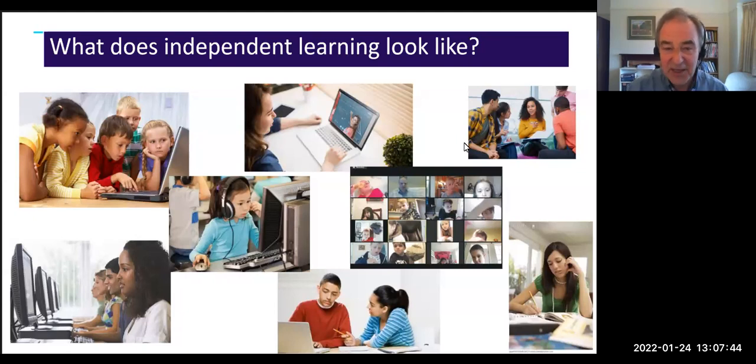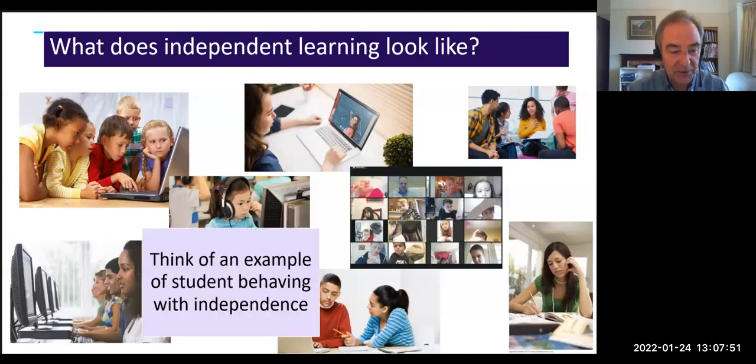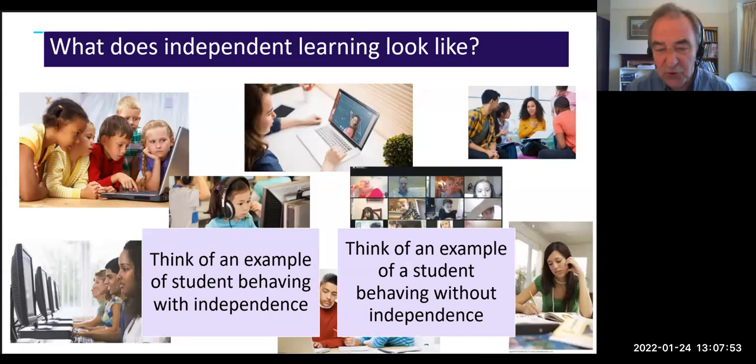Checking pairs, doing discussions, doing research, looking up self-study materials — lots of great ideas. I think we're on the same page when it comes to understanding what we mean by independent learning, so we'll move on.